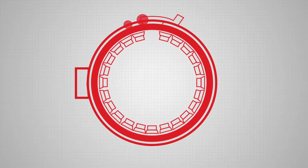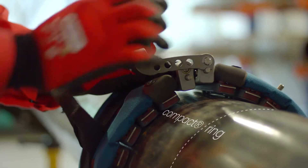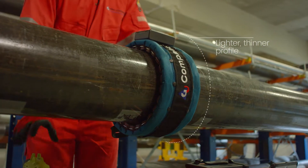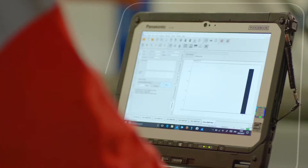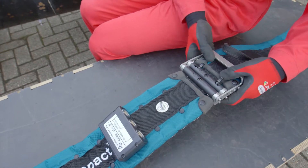Equipment like the Compact Ring, the latest addition to the WaveMaker Pipe Screening Transduction System, offering all standard advanced functions but with a lighter and thinner profile than standard rings. When used with the latest WaveMaker G4 system, the Compact Ring is more versatile, safer to use at height and cheaper to transport. You can even join two together to inspect larger pipes.